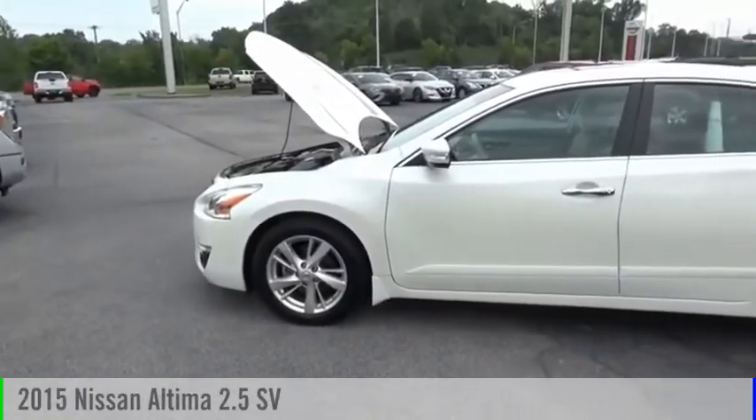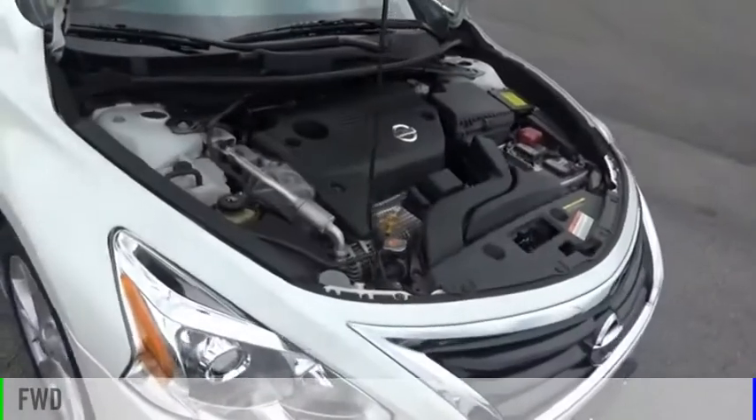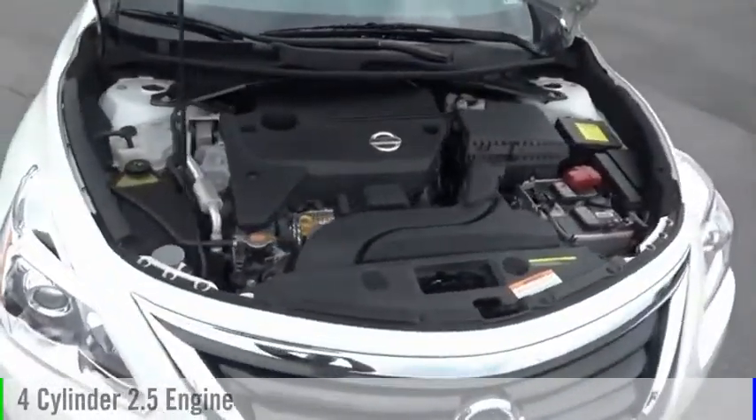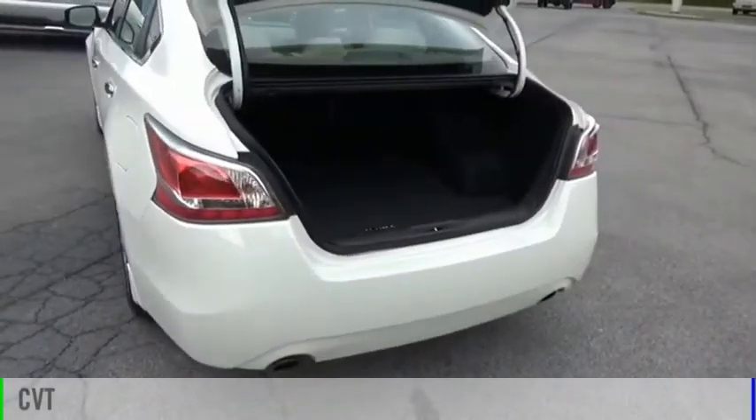We are pleased to show you the 2015 Ultima. This vehicle is powered by a front-wheel drive, four-cylinder, 2.5-liter engine, and comes with a continuously variable transmission.